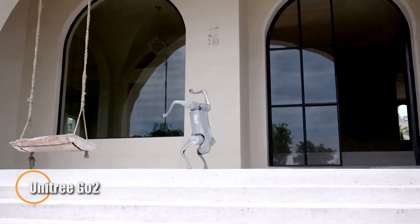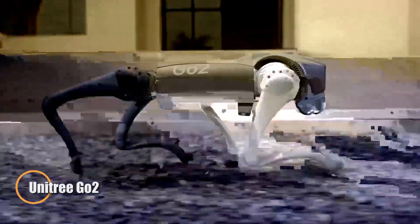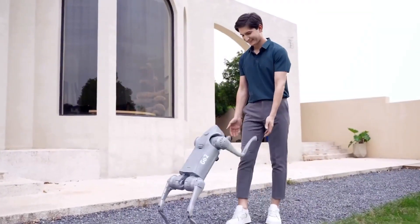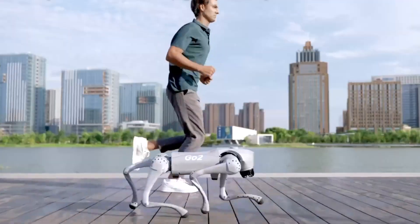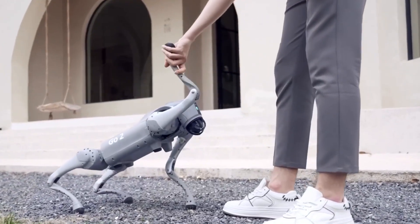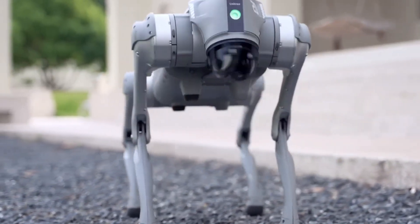The Unitree Go 2 is a smart and agile four-legged robot designed for advanced navigation and seamless interaction, powered by 4D LiDAR technology. With a 360-degree field of view, it detects its surroundings and moves smoothly across challenging terrain.